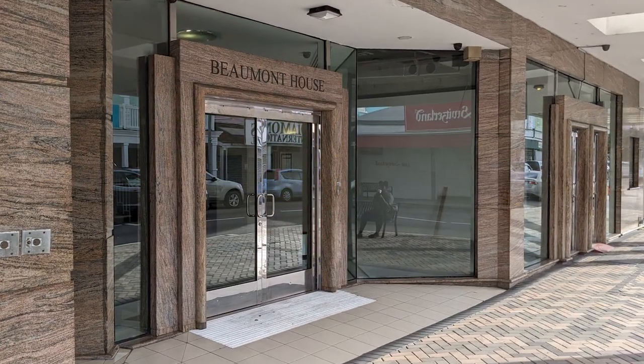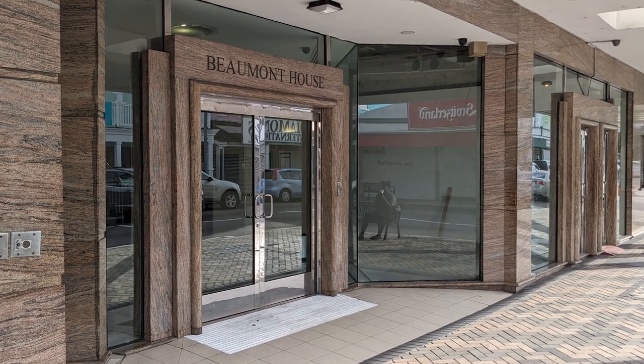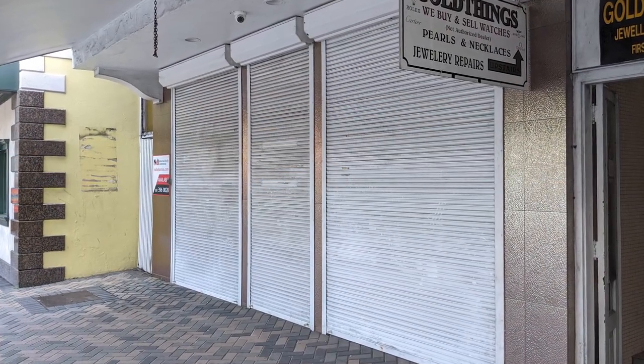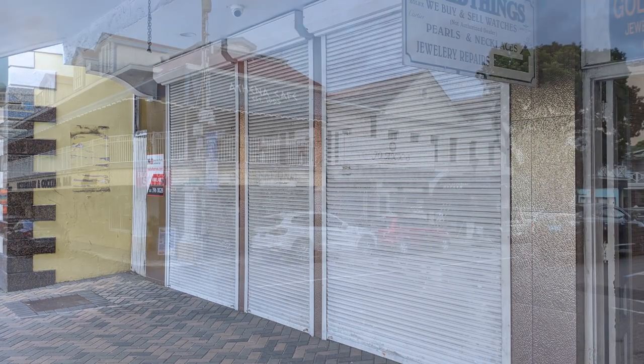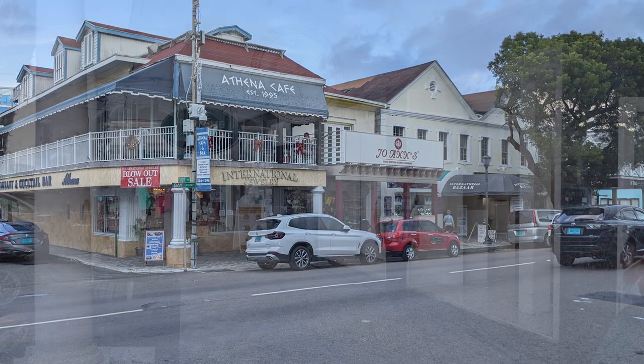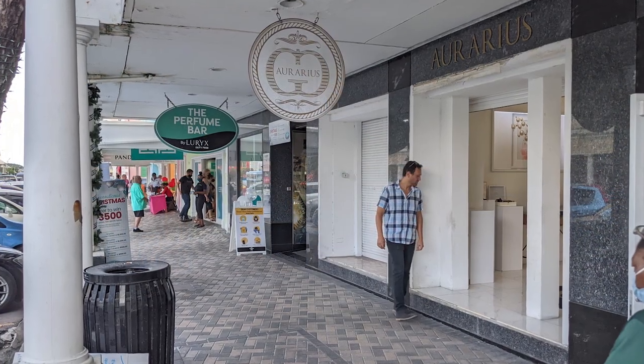The effects of COVID on Nassau's economy were still fairly visible during our visits in December. However, we spoke with some friendly locals, and it was clear from their stories that changes were happening and things were slowly getting better for them.